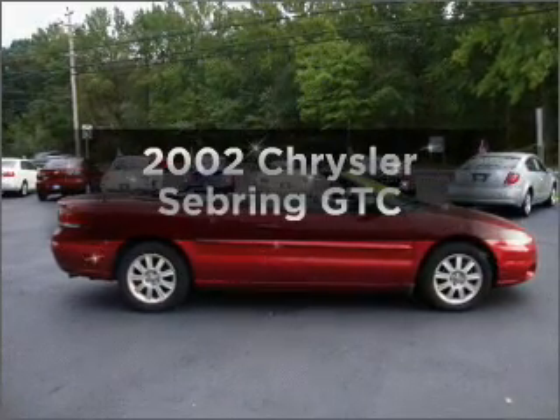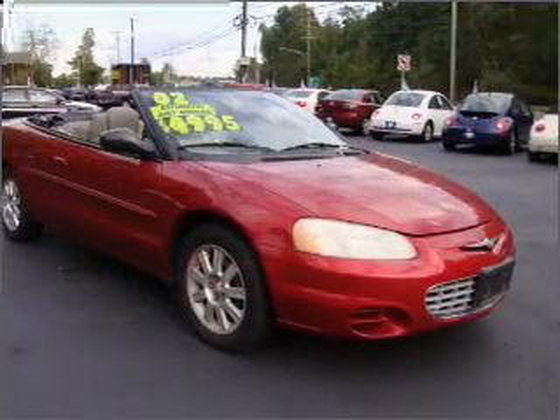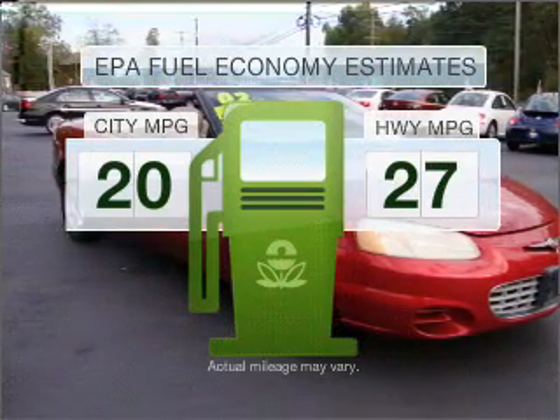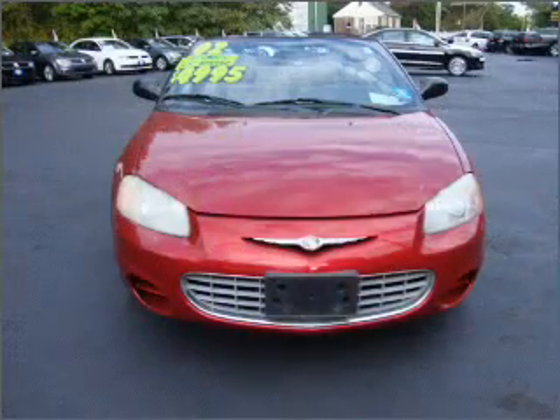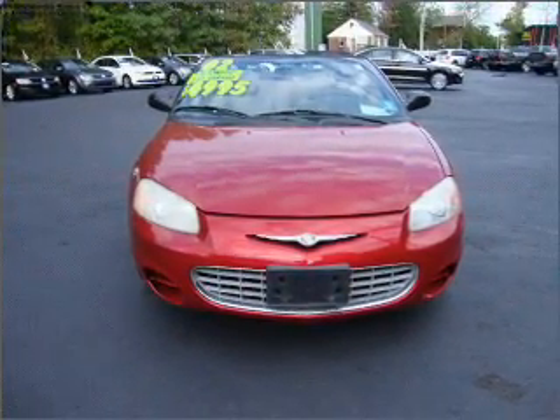Check out this 2002 Chrysler Sebring. If you're looking for a first-rate auto, this one could be yours today. In the city or on the highway, you'll spend less time at the pump with this fuel-efficient vehicle, featuring a reliable six-cylinder engine connected to a smooth-shifting automatic transmission.